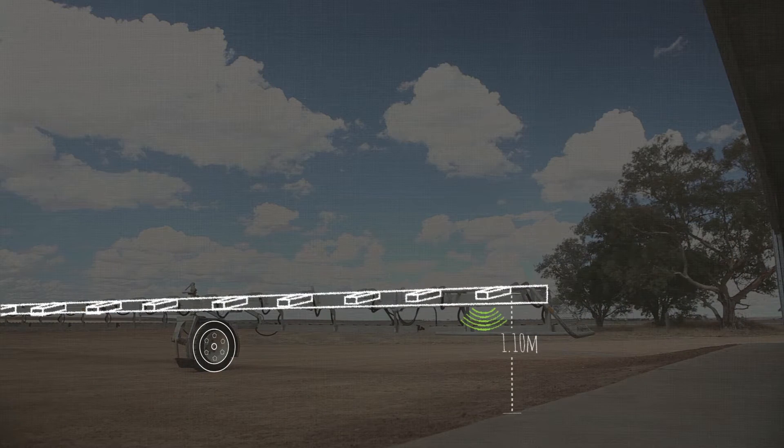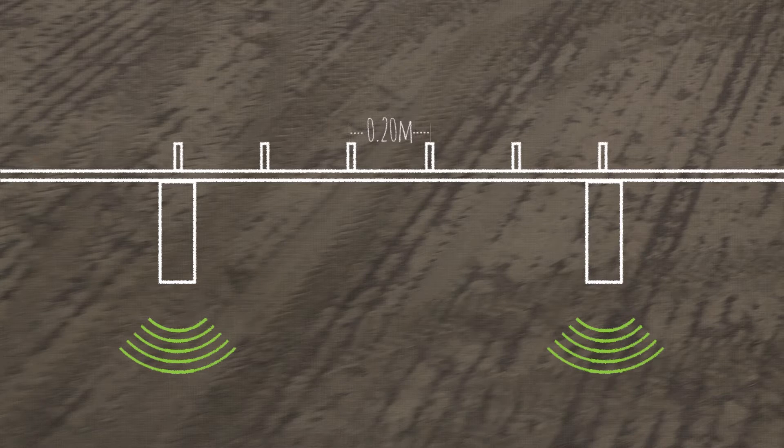The sensors run 1.1 meter off the ground to overcome shading of weeds behind stubble. The sensor is divided into five strips of 20 centimeters. At every strip of 20 centimeters there's a solenoid to spray only where it is needed.